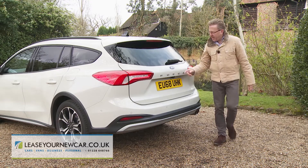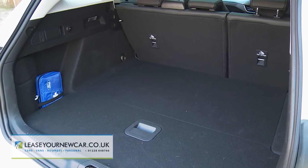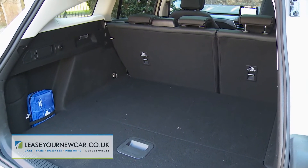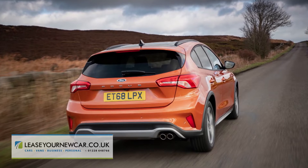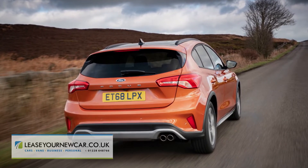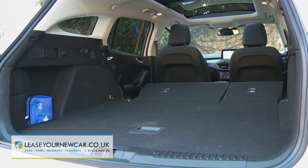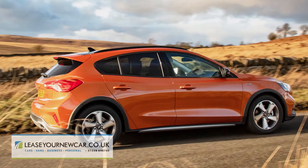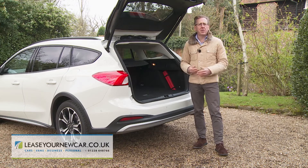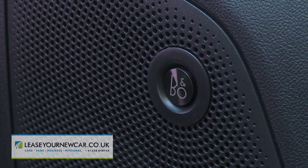The boot offers up to 728 litres of space if you load it to the roof — quite a big increase on the 443 litres you'd get in a Focus hatch. Fold down the 60-40 split rear bench and you're looking at up to 1,620 litres for the estate and up to 1,320 litres for the hatch. Bear in mind that these figures will reduce if you opt for either a full-sized spare wheel or the optional B&O audio system.